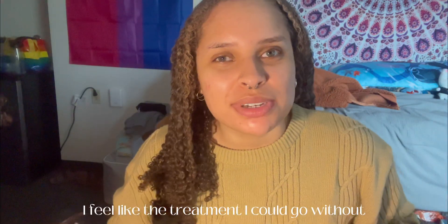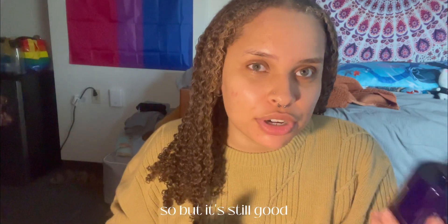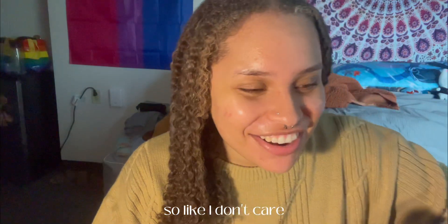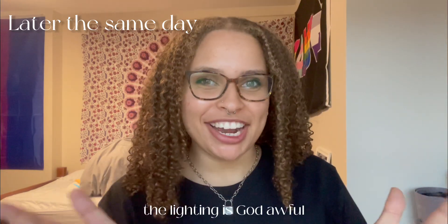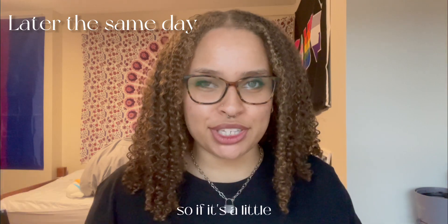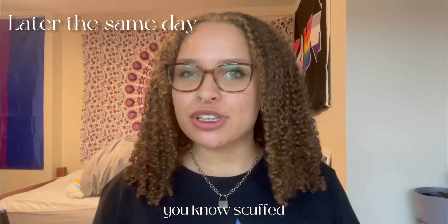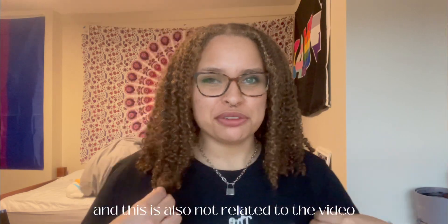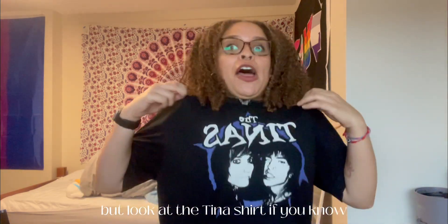I feel like the treatment I could go without because I have Garnier, but it's still good, it's not terrible. So it's worth it because it's TXT, so I don't care. First off, ignore the lighting — the sun is gone and my regular light is on so it's a little scuffed. This is the hair update — and this is also not related to the video but look at the Tina shirt.